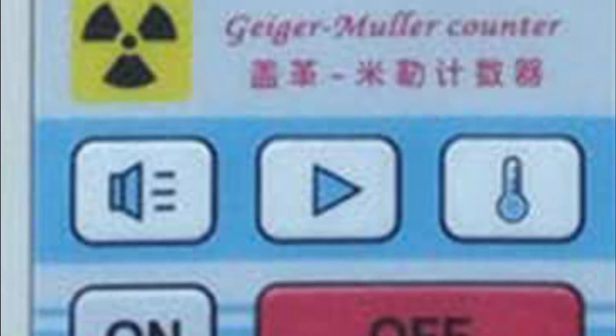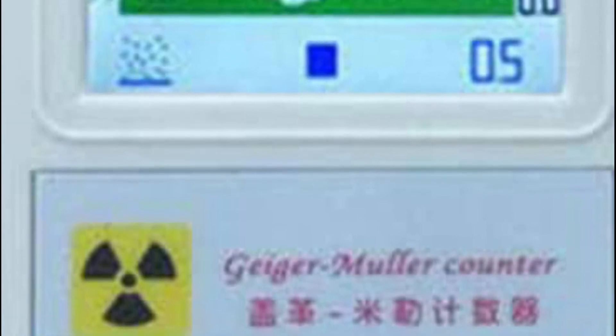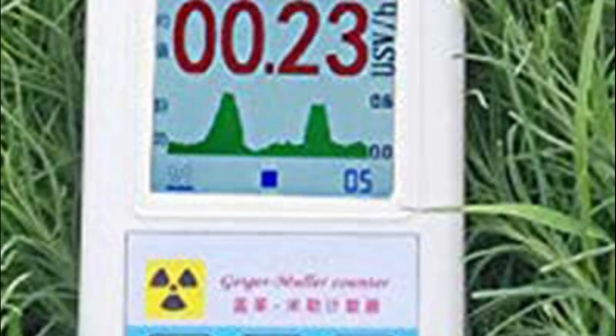It has a range of charging options and is operated via a USB port or battery, making it easy and convenient to use. This high-quality and precise handheld nuclear radiation detector is used extensively in the field of radiation testing and material testing, perfect for everyday industrial, hospital, and other applications.